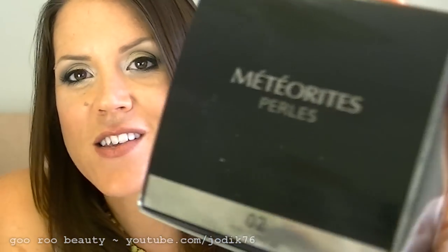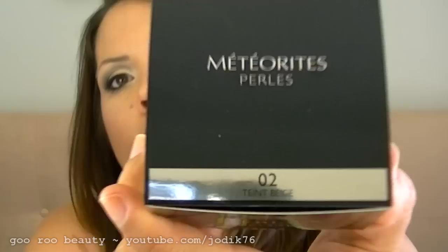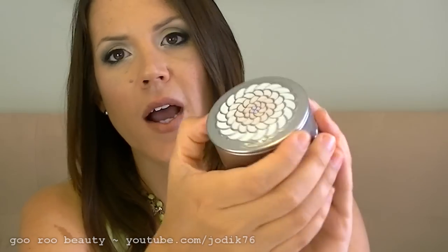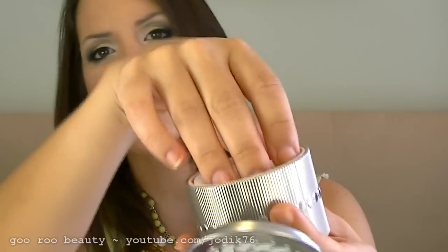Another item I purchased at Myer with the 10% discount was from the Guerlain counter — it's a product I've been eyeing off for ages. It's their iconic Meteorites Pearls in the color 02 Teint Beige. Traditionally the Meteorites Pearls came in cardboard packaging, but this is a lovely metallic-feel product, and they do have these available in a little pressed powder compact form now. It does come with a little sponge — not for application, but just to hold the pearls down so they don't get crushed during transportation.